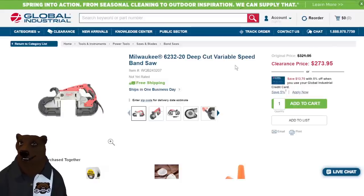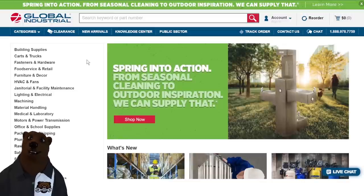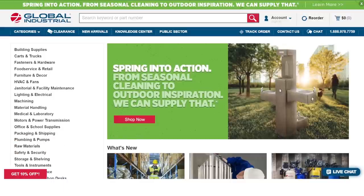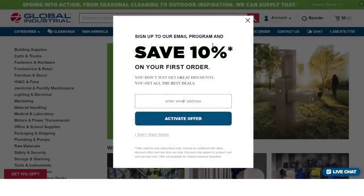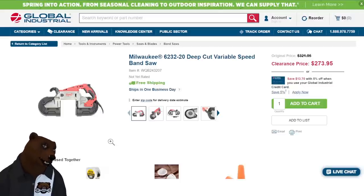Somebody yesterday asked about a bandsaw. I'm a huge fan of the Harbor Freight Bauer corded bandsaw, but I saw this one — the Milwaukee deep-cut variable speed bandsaw. If you want something at that high Milwaukee level, this is the corded version — great if you're using it with a cutting table. Normally $321, on sale for $273.95 over at Global Industrial. If you've never ordered from them, go to the main page, sign up for the email program, and get 10% off your first order — that's another $27 off.